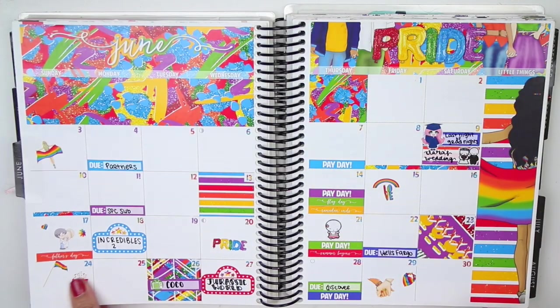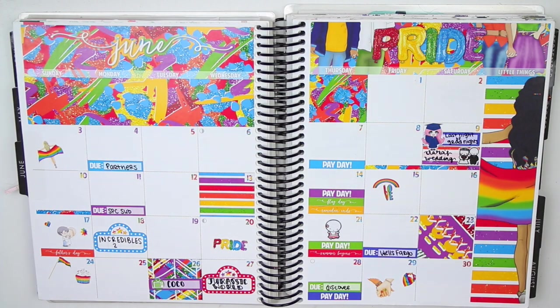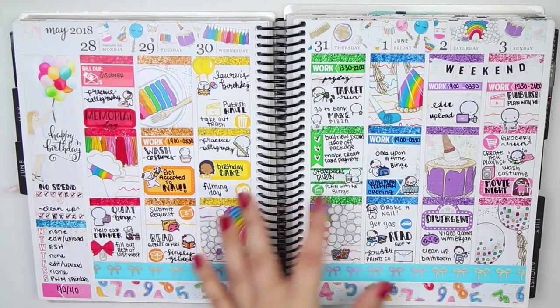Moving on to June. June is obviously Pride Month, hence the monthly spread. I actually really like this monthly spread — it's really pretty. But again, I'm not going to talk too much about the monthly itself since I'll go into the spreads.